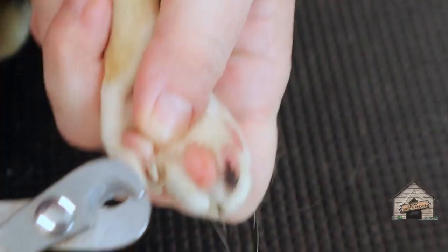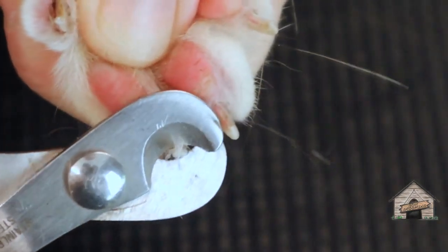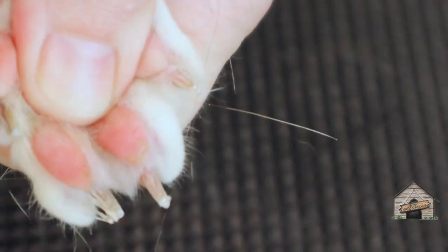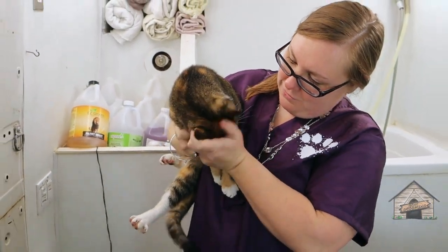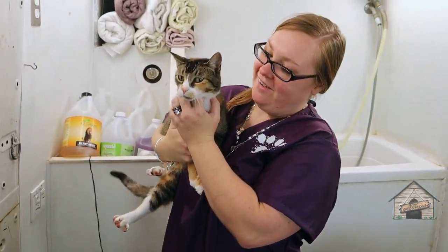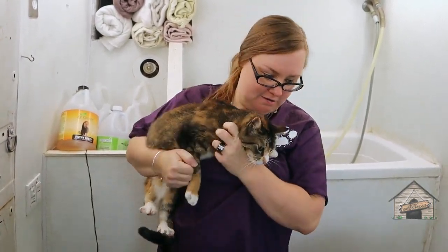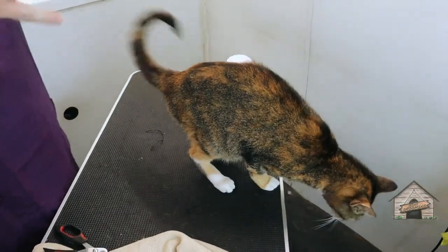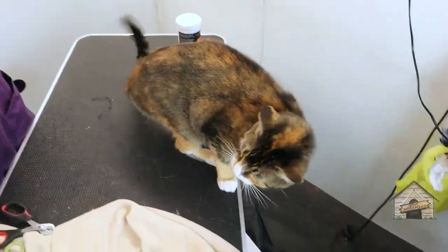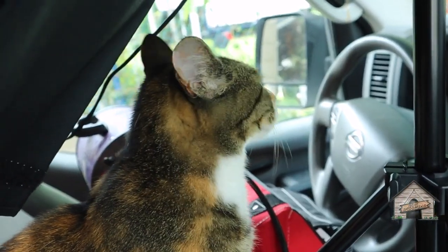Good girl, Maya! You did a good job, Maya. What a good kitty — you got hair all over the place. She's enjoying the air conditioning.